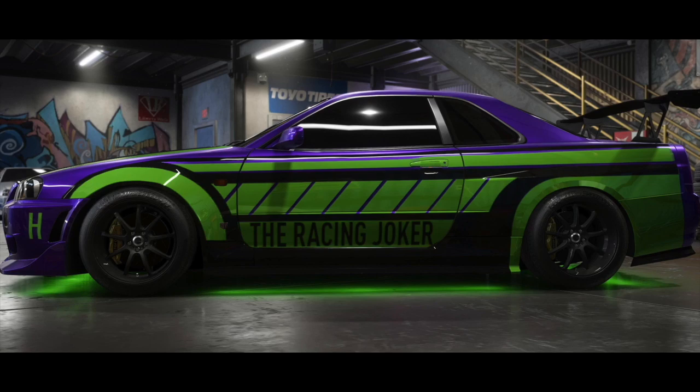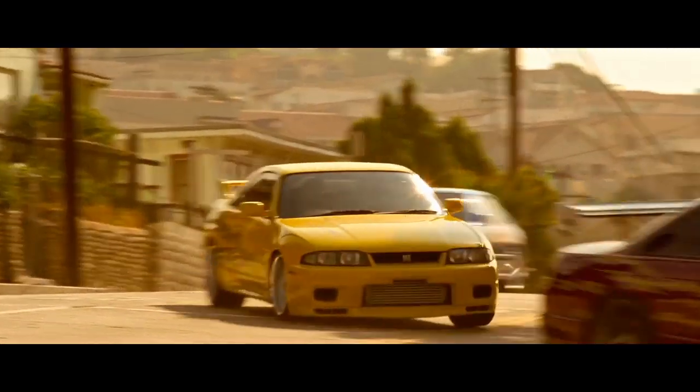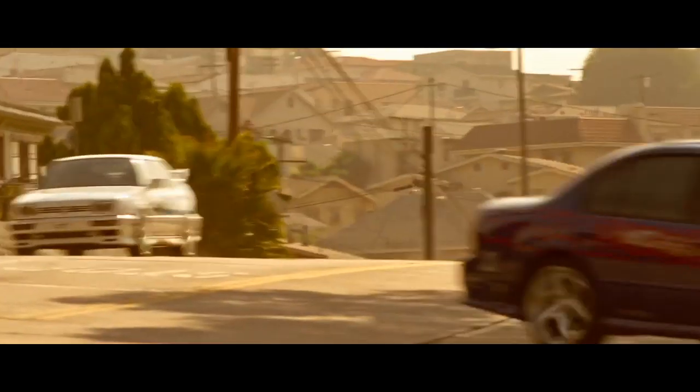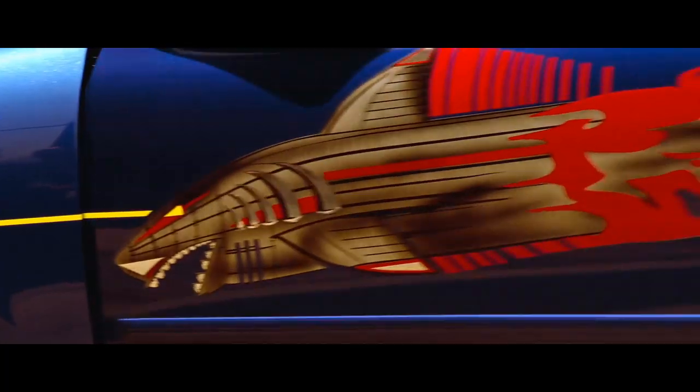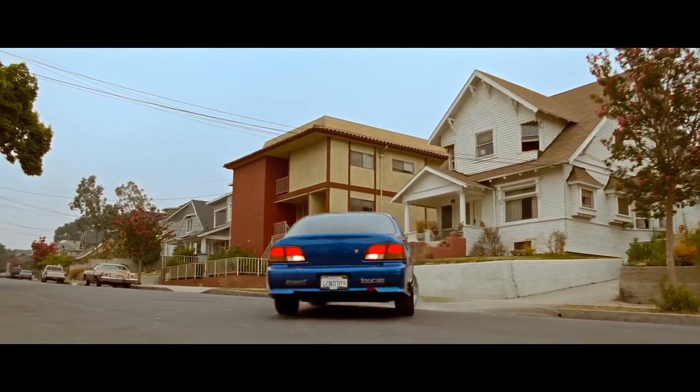Hey all, welcome back to another episode of Car Topics Explained. Today we are going to be covering a minor, but still highly requested car from the first Fast and the Furious film: Vince's 1999 Nissan Maxima SE.